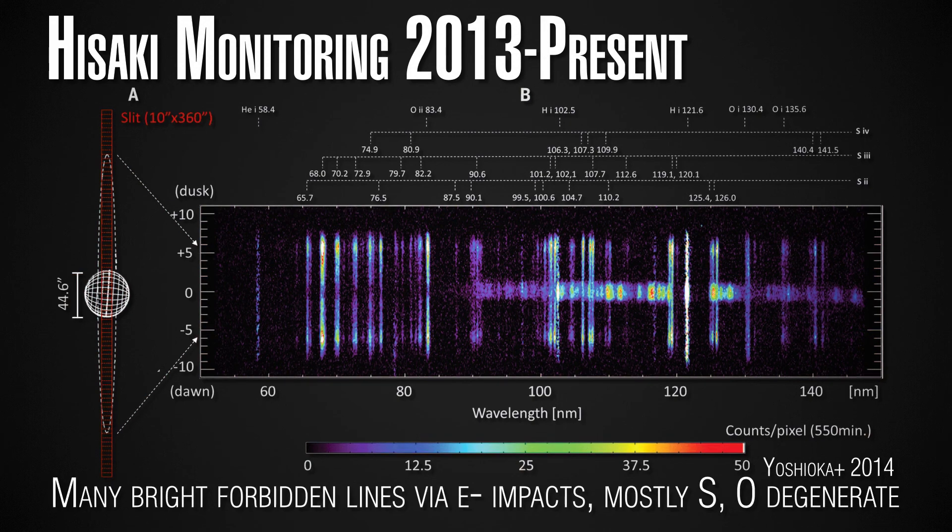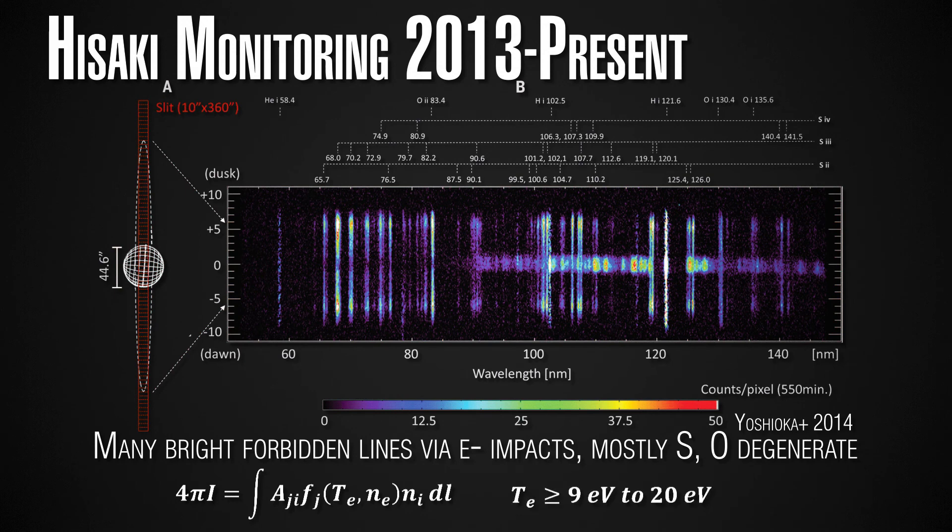These oxygen ions in the ultraviolet correspond to energies of about 9 to 10 electron volts up to 20 electron volts, whereas we're looking at more thermal plasma from maybe 1 to 4 electron volts in the optical. The brightness equation shown here — 4π times I, giving a photon flux — involves the Einstein coefficient A, times the fraction of ions in an excited state (corresponding to electron temperature and electron density collisionally exciting atoms into that state), times the total ion density N, integrated over the path length observed from a telescope either on a spacecraft or from Earth.